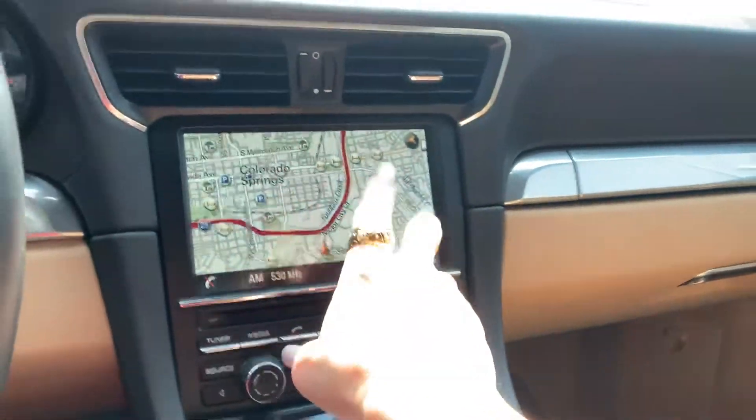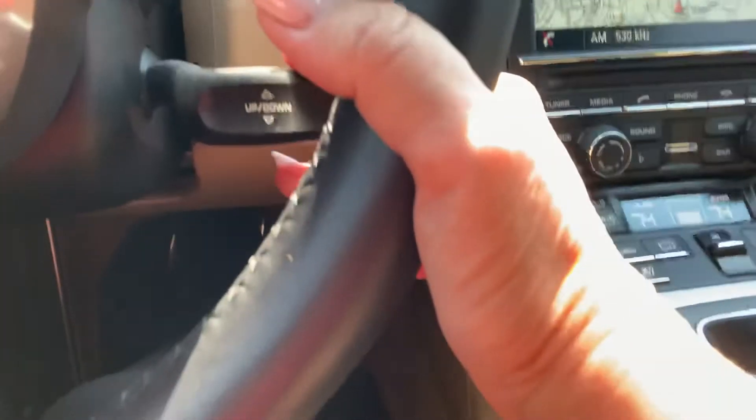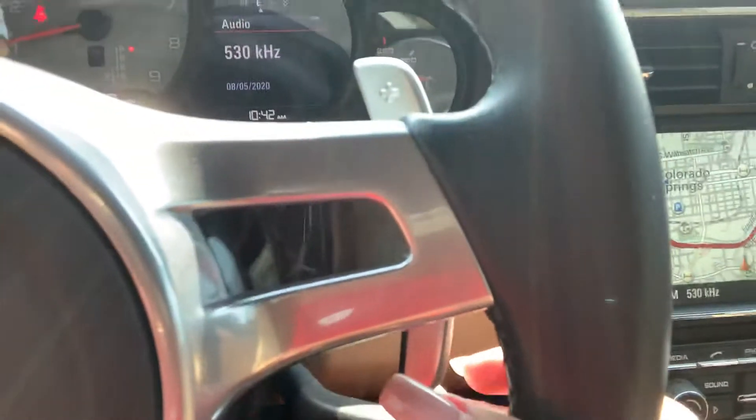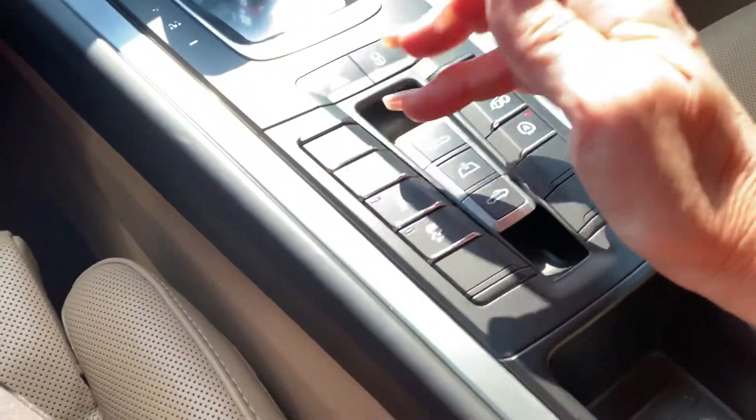We do have navigation, Bluetooth, all that good stuff. You do have the sport steering wheel — not the multifunction — so I'm gonna have to hit the lever to change the information display. Navigation is an option right there, and you do have Sport Chrono with Sport Plus.